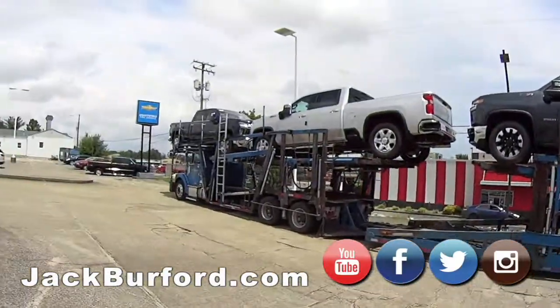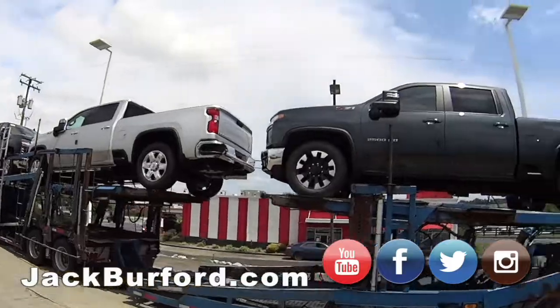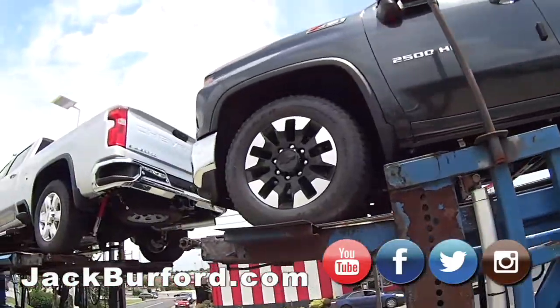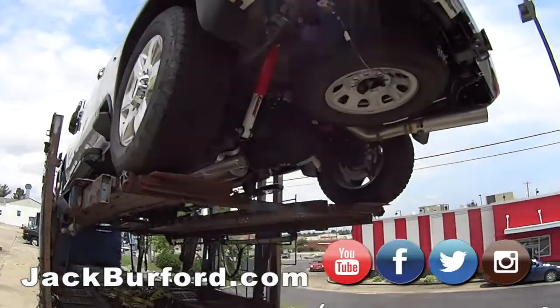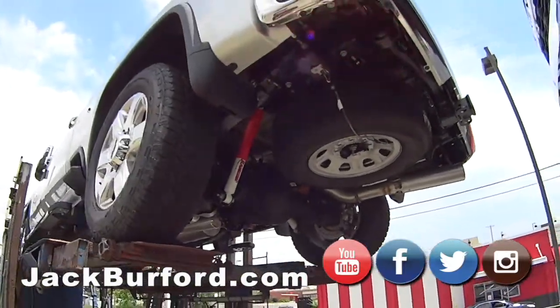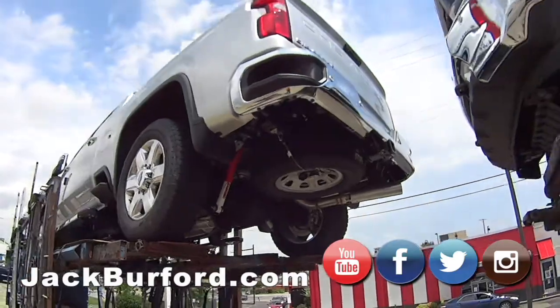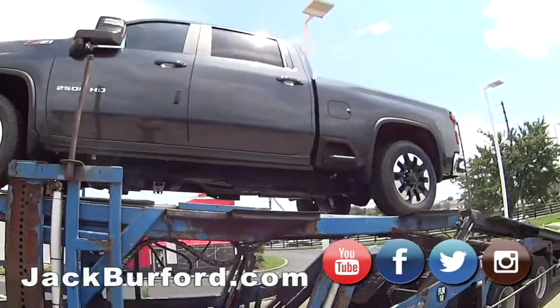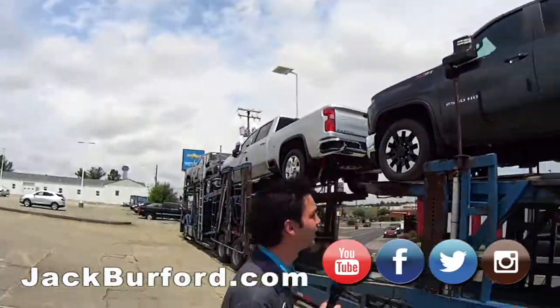Oh, another 2500 — they're all 2500s. It's nice to have that folding mirror on the 2500s with the lights so you can actually see underneath them. Got the Rancho shocks underneath them. Side steps, running boards.